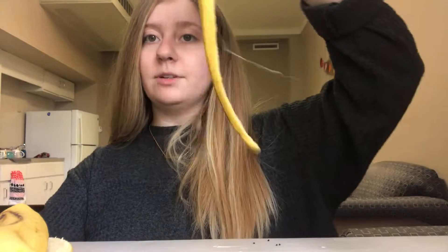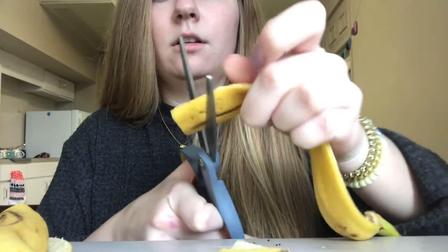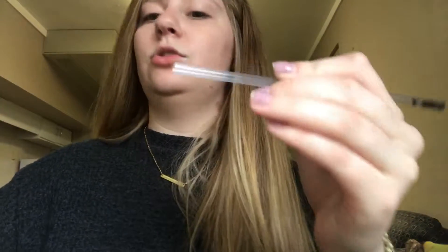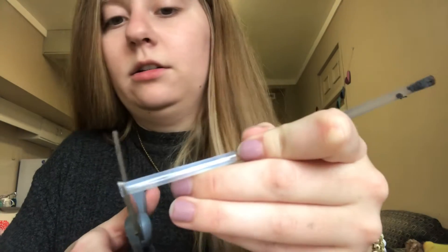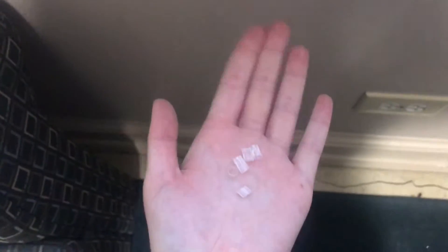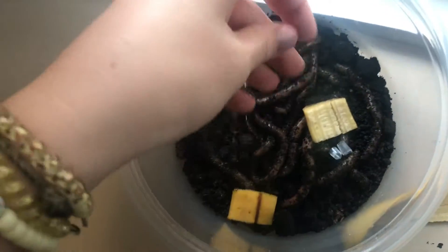Here I have some banana peel that I'm just going to cut up a little bit — three little pieces — and put them into the worm container and spread them out. Then I'm going to get this compostable straw and cut it into small little bits. I've cut up a few little pieces of the compostable straw and I will also be putting them in with the worms.